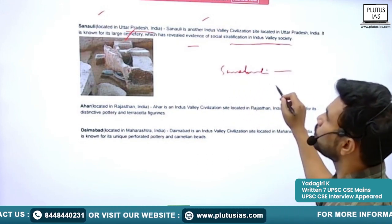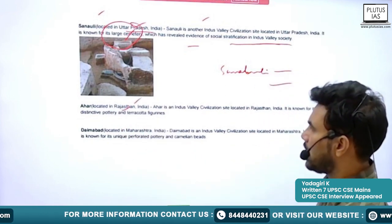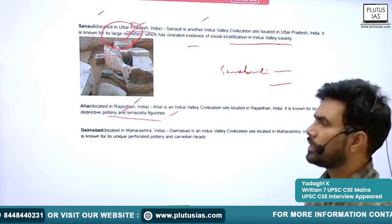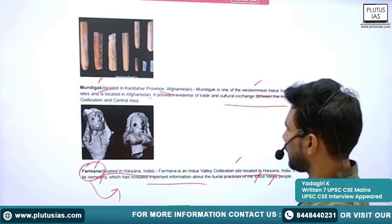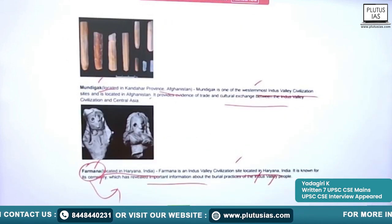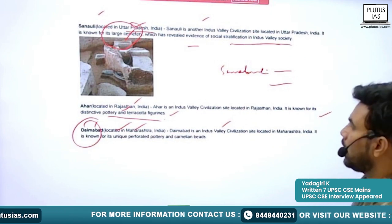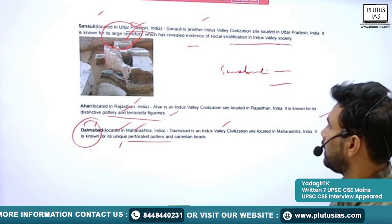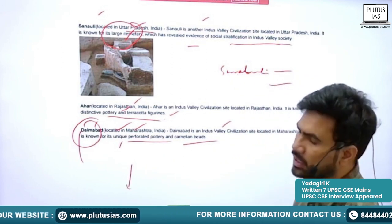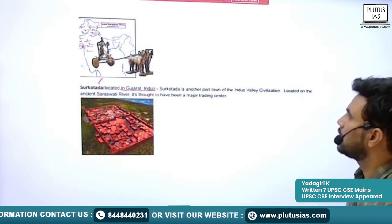Next is Sanavali, in Uttar Pradesh. It is known for a large cemetery which has revealed evidence of social stratification in Indus Valley society. Next is Ahar, in Rajasthan, known for its distinctive pottery and terracotta figurines. Next is Daimabad, in Maharashtra — known for unique perforated pottery and carnelian beads. Daimabad, along with Rajanalkatal, shows the southward extension of the Indus Valley Civilization.